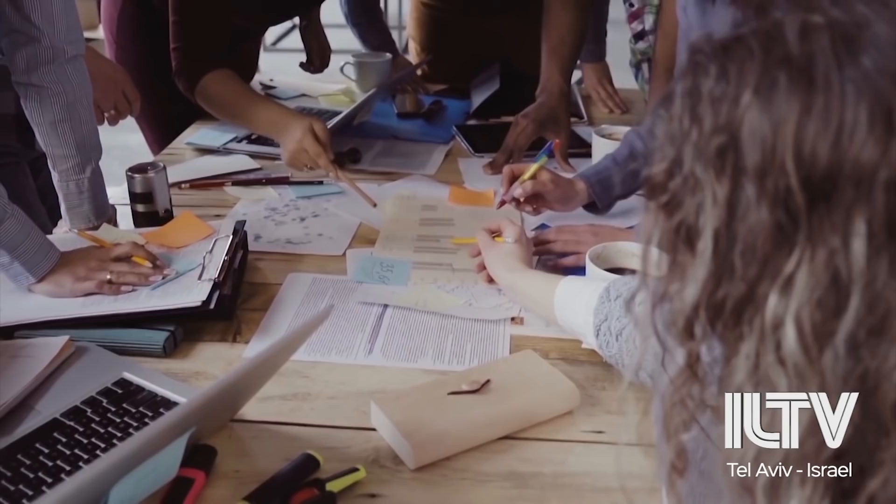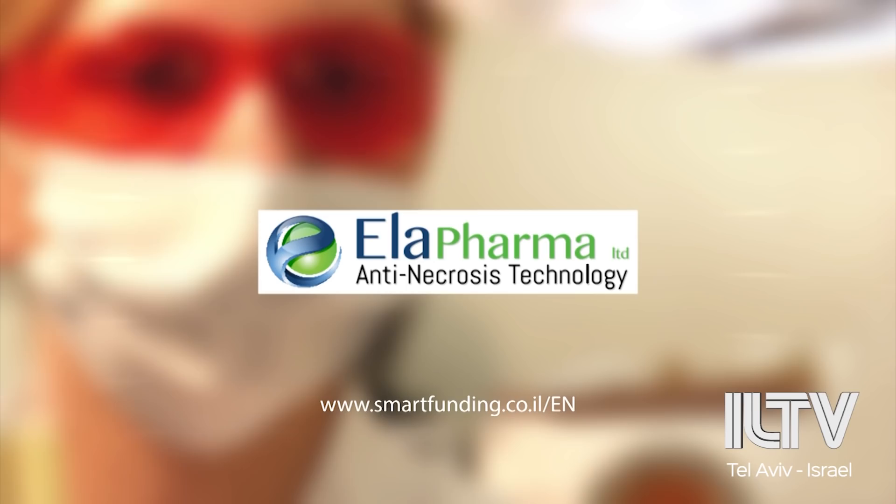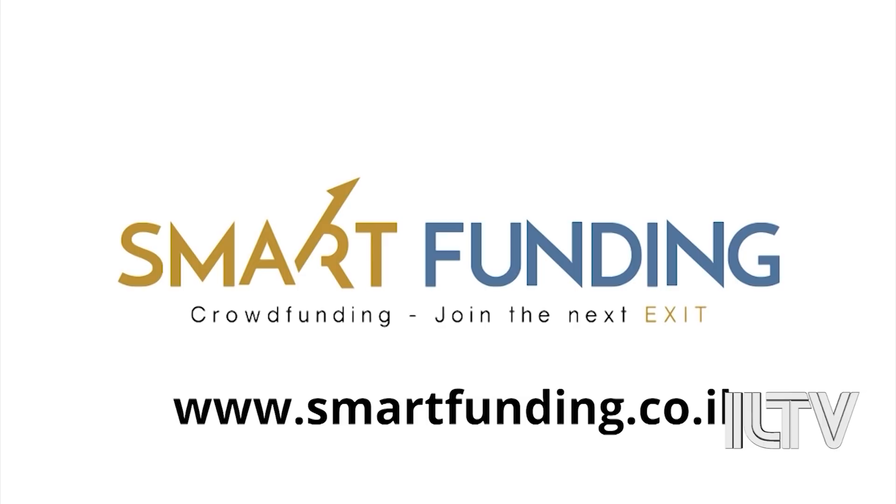Some Israeli companies represented by Smart Funding include Ella Pharma, which is developing necrosis treatments; food tech company Solve It, which finds functional and nutritional solutions for food; and Thomas Medical, which is now expanding its patent applications. Exclusive news and updates about opportunities in Israel are frequently provided to Smart Funding's international investor community. To learn more and join the community, visit www.smartfunding.co.il.